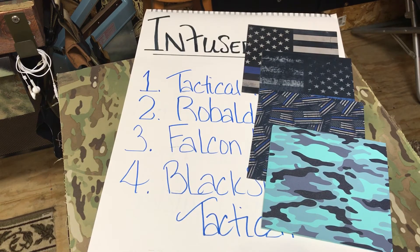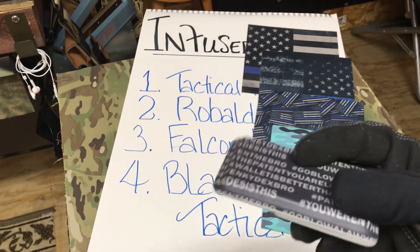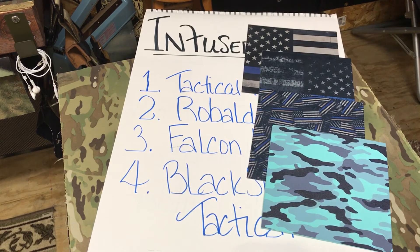Black Sheep has also done some custom stuff for me, like my print for my wallet. All four of them, you can't complain. They'll take care of you and make sure your project is what you want it to be in the end.